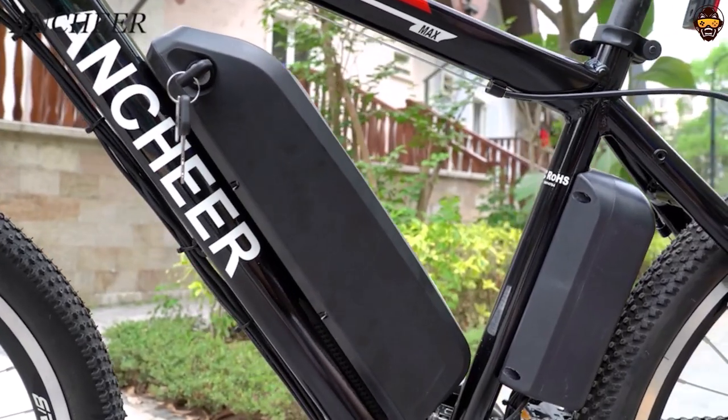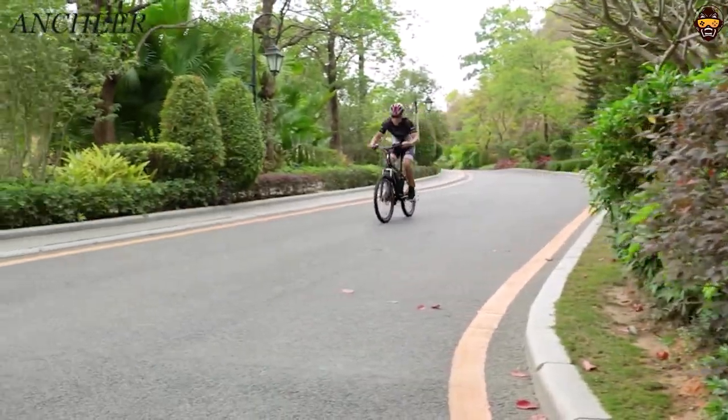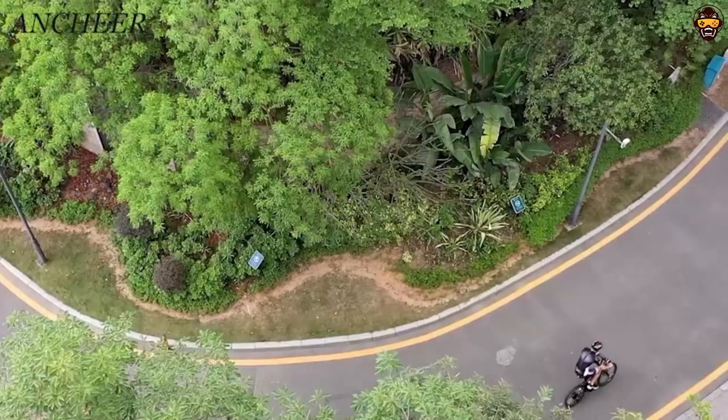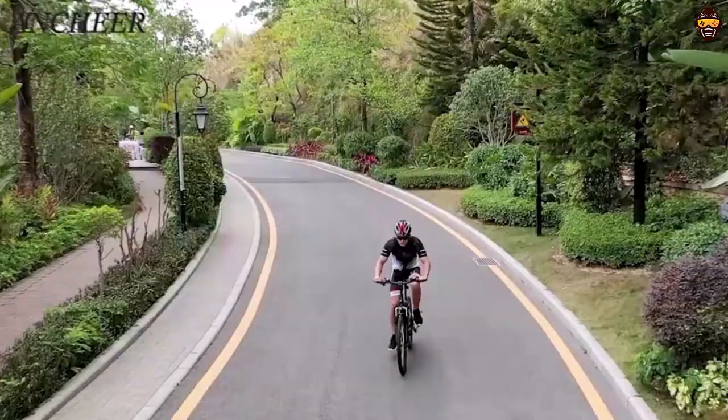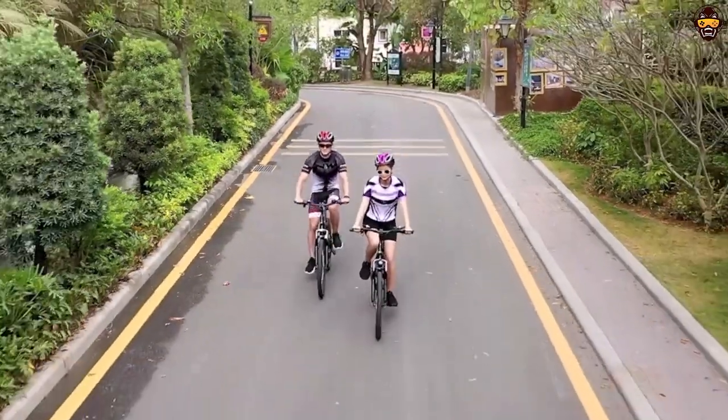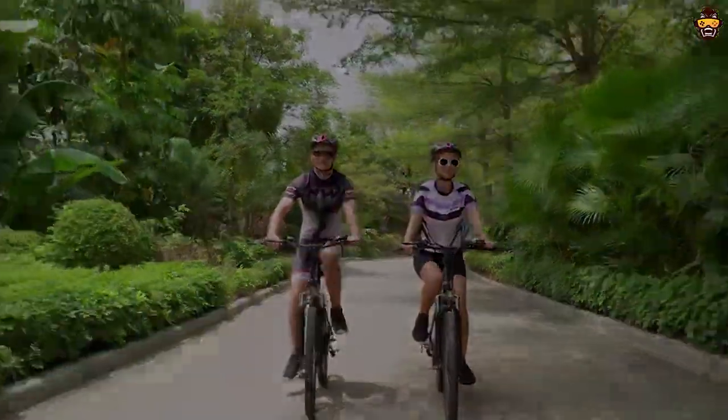It's sure to provide hours of enjoyable riding, while also helping you get where you need to be faster than ever before. With its quality components, robust motor, and versatile design, the NCHER Classic Max Electric Bike is the best electric bike under $1,000.